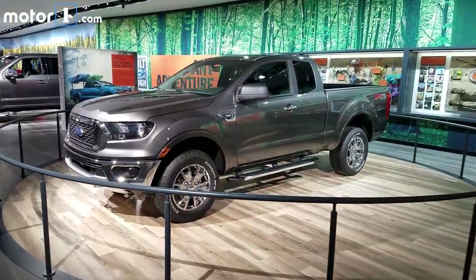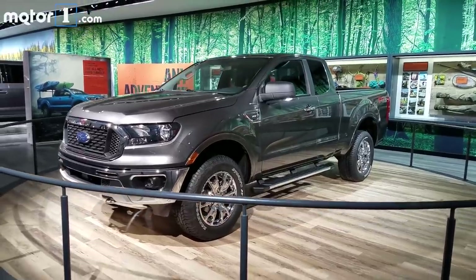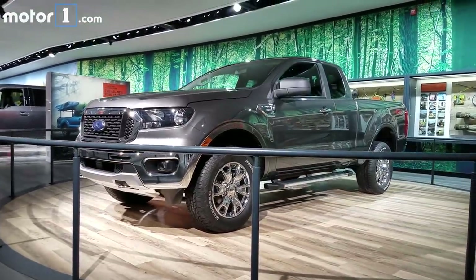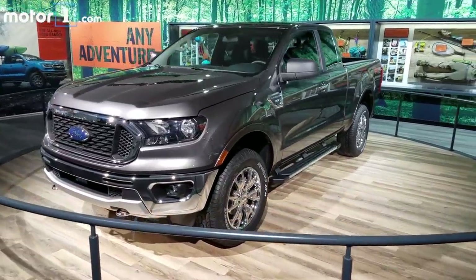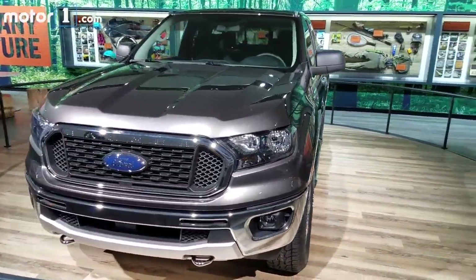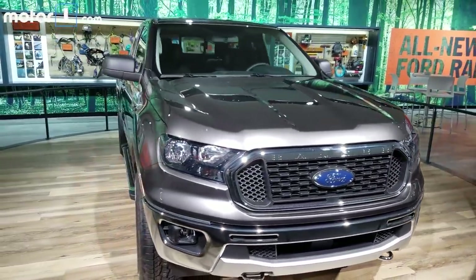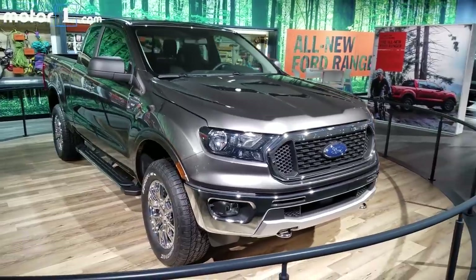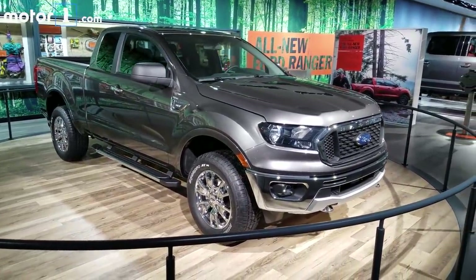The Ford Ranger has been sold in other countries until recently, but now the 2019 Ranger is going to come back to the US. Ford says it was specifically redesigned to fit our market. As you can see, it's got traditional Ford truck styling with that big grille up front and flared fenders. There are real steel bumpers and a real steel frame. Ford wants to emphasize that although this might be more of a lifestyle truck, it's still plenty durable and capable too.